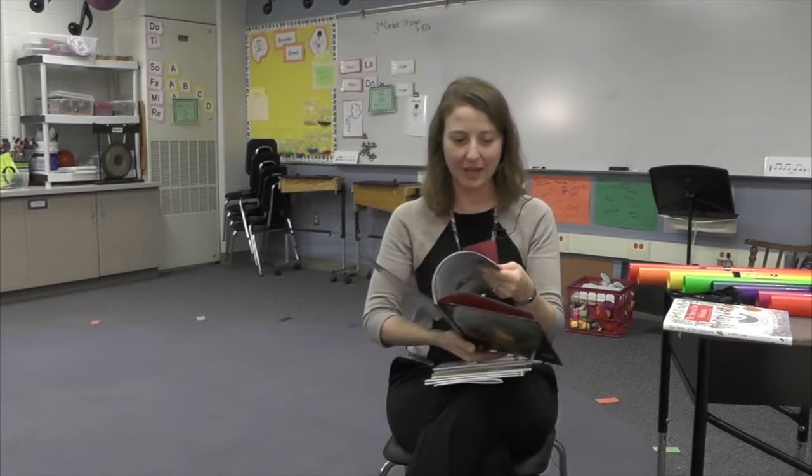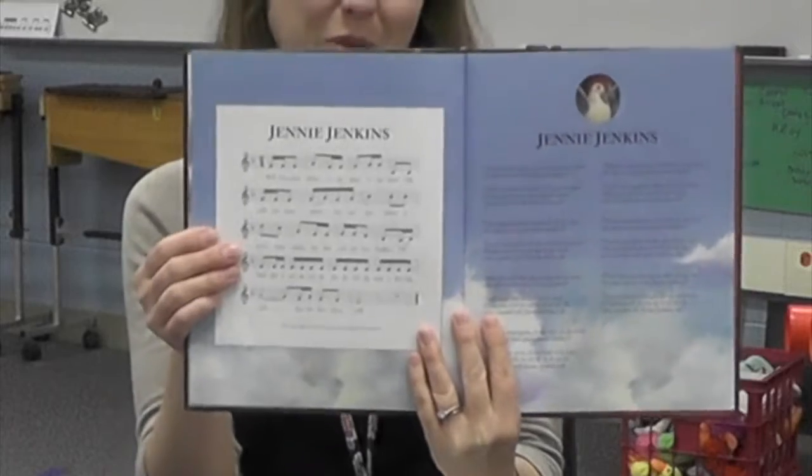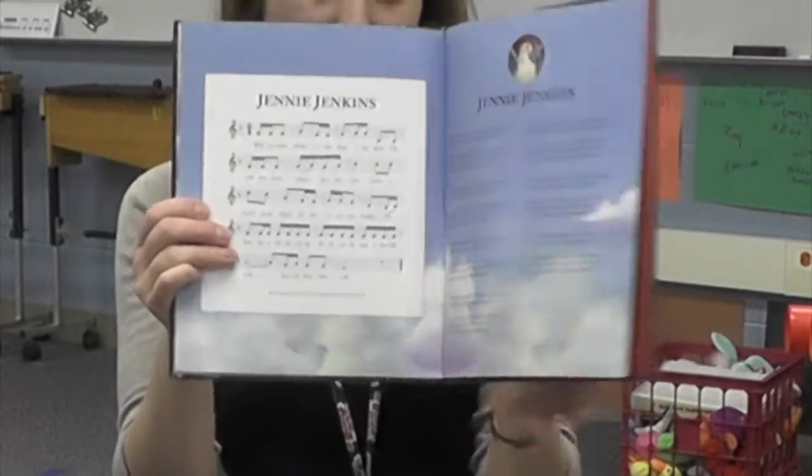All of the books have some music notes in the back for the song, and we can talk about how if you want to play this on the piano, this is what the music would look like. These are so helpful in my classroom — just anything tangible that we can use with all of the auditory stuff that's going on in music class. We really appreciate it.